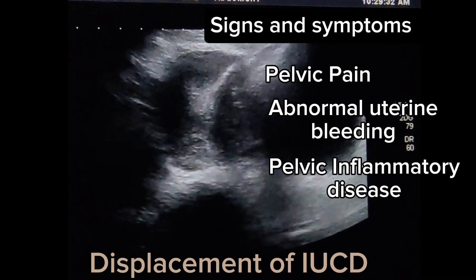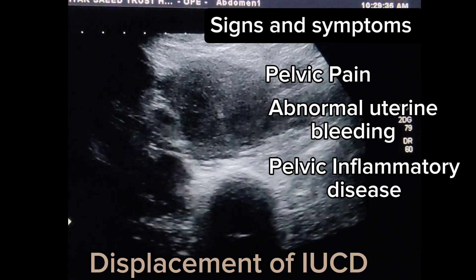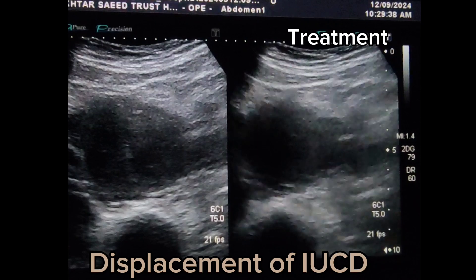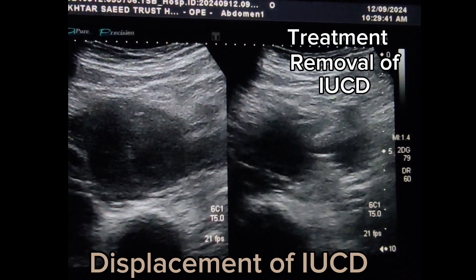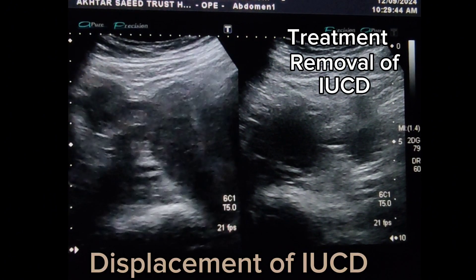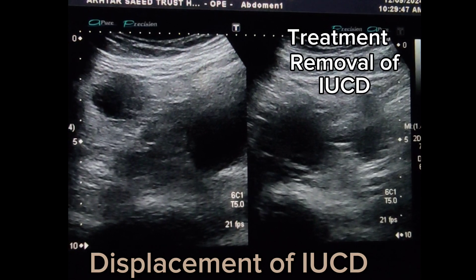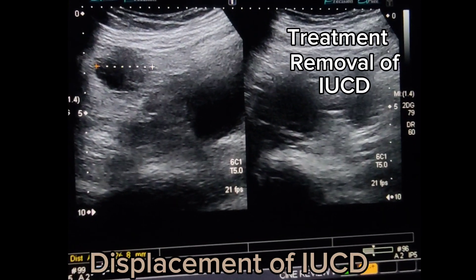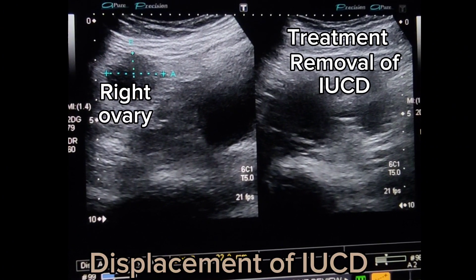Pelvic inflammatory disease may result in such cases, causing fever and chills due to infection. Management in cases of penetrated IUCD includes removal of the intrauterine contraceptive device, which may be ultrasound-guided, hysteroscopic, or surgical depending on partial or fully complete penetration. Laparotomy may be necessary in more complex cases.